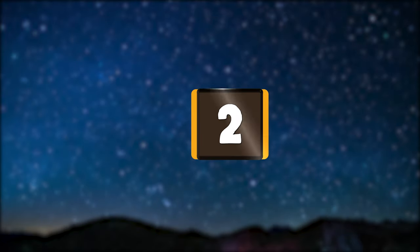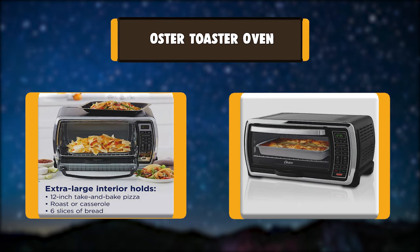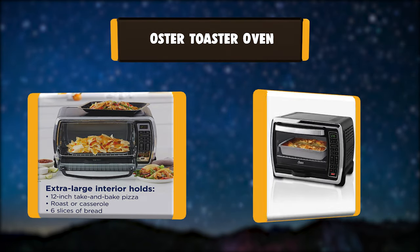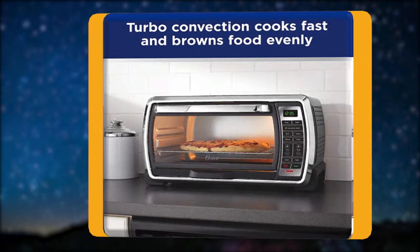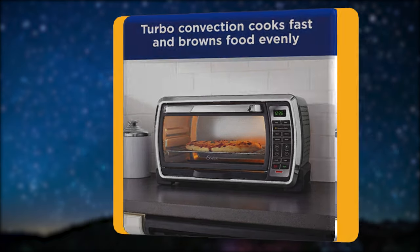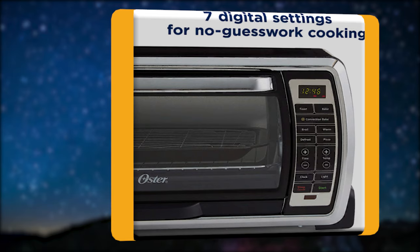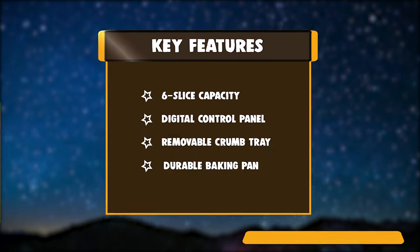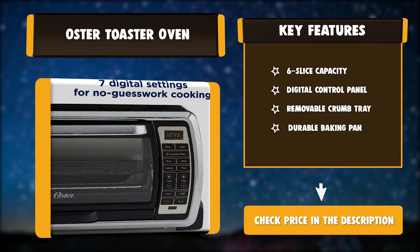Number 2: Oster Toaster Oven. This large capacity countertop oven features convection baking that circulates hot air for flakier crusts, crispier edges, and even browning in less time. It lets you broil, roast, toast, and more. A digital control panel offers precise heat and time adjustments, 7 preset functions for guess-free cooking, and a choice of toast shade from light to dark. Key features: 6-slice capacity, digital control panel, removable crumb tray, and durable baking pan.